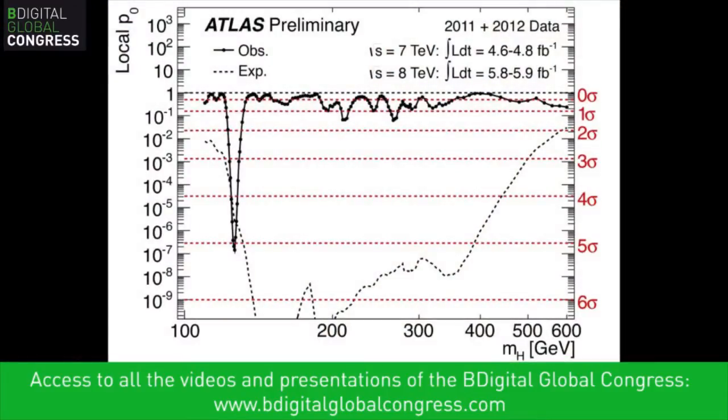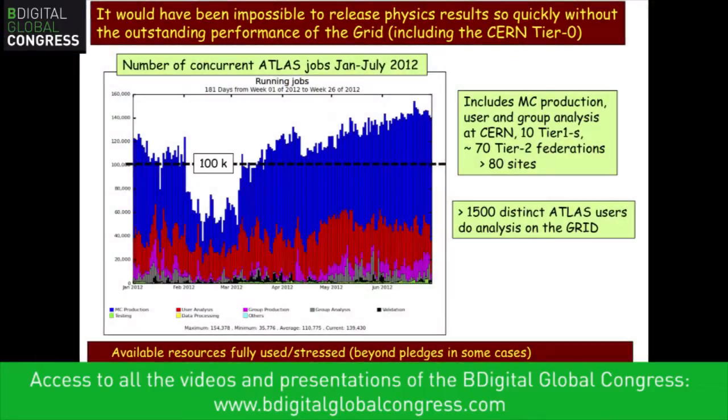All of this work produces a single plot giving the probability that what we see at a certain energy is just noise or not meaningful. A spike tells us there is a microscopic probability that what we're seeing is just a statistical fluke. When we reach a confidence level described as five sigma, we can say we have a scientific discovery, universally agreed to be worth sharing. So in comes the big data, and out comes big science — the implications of this plot are very big.